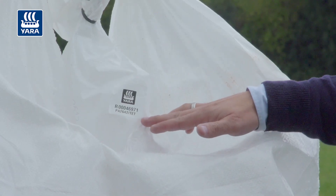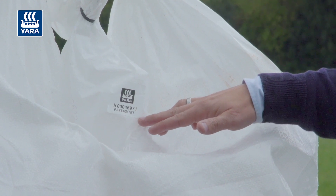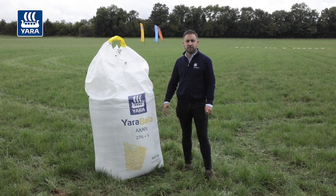This also tells us about the traceability of where this actual bag of fertilizer came from — the factory, what plant it was bagged in, the ship that it came across in — and it gives the full traceability on this actual physical bag.